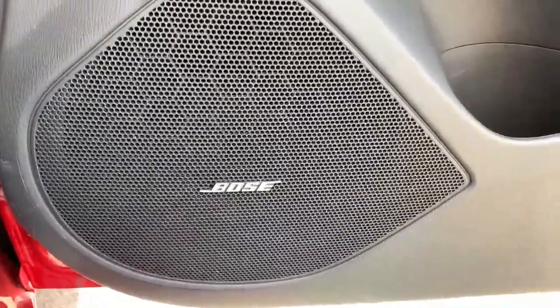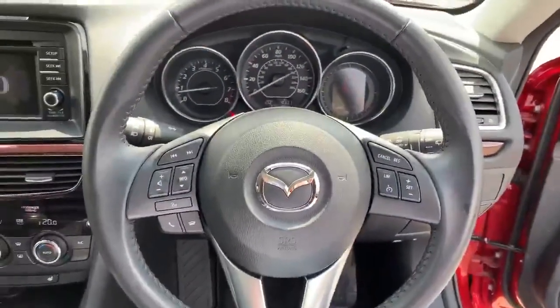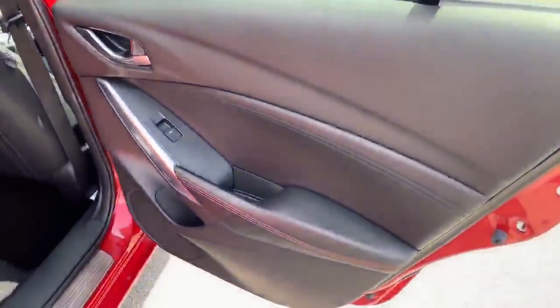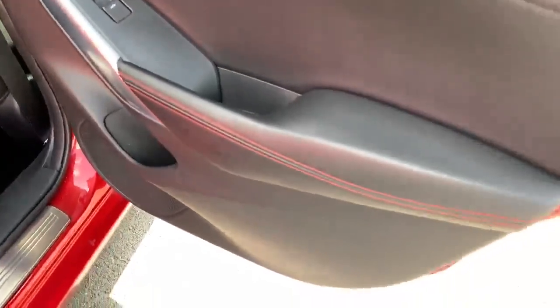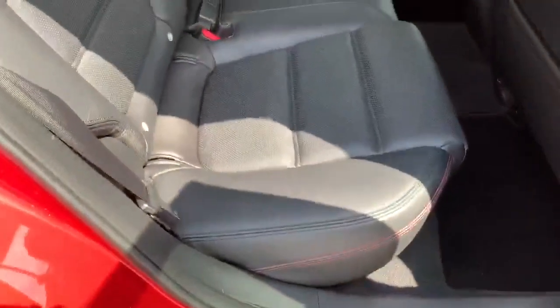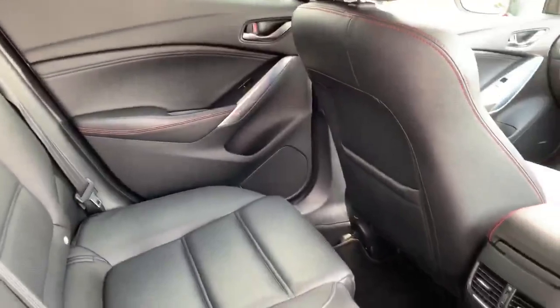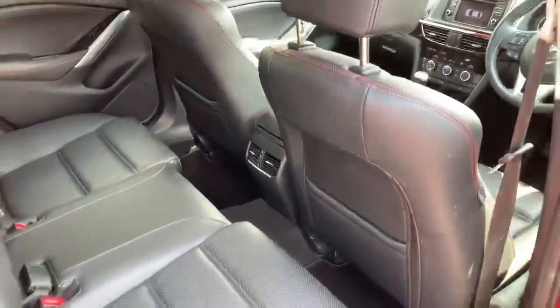The car also has the Bose music system. The driver's side rear door card is in excellent condition, continuing the little red stitching theme through there, same as on the leather seats — really classy inside. The back seat is again absolutely immaculate — this car has not had a hard time. The backs of the front seats are also in good condition.